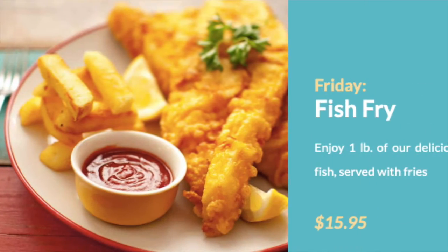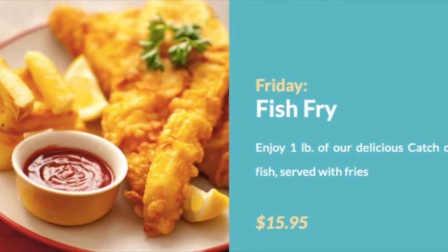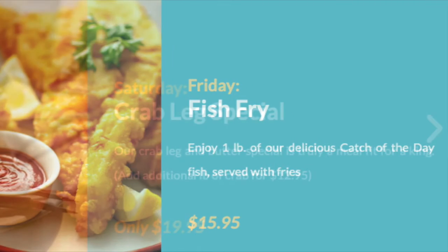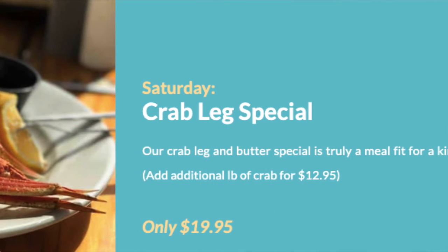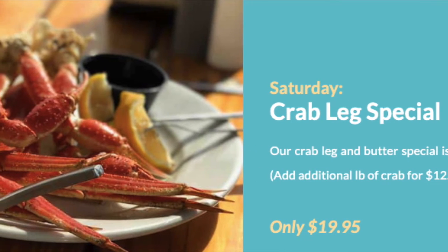On Friday, it's a fish fry for $15.95, and you get one pound of their delicious catch of the day, served fried with tartar sauce and lemon. On Saturday, it's the snow crab dinner for $19.95, which is one full pound of snow crab served with butter and lemon.